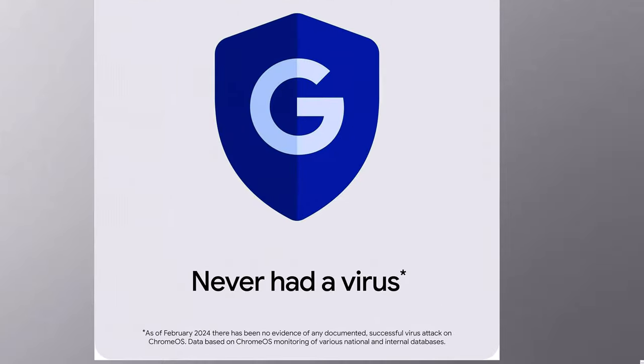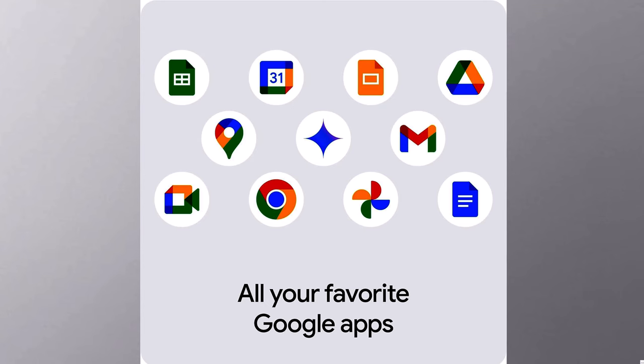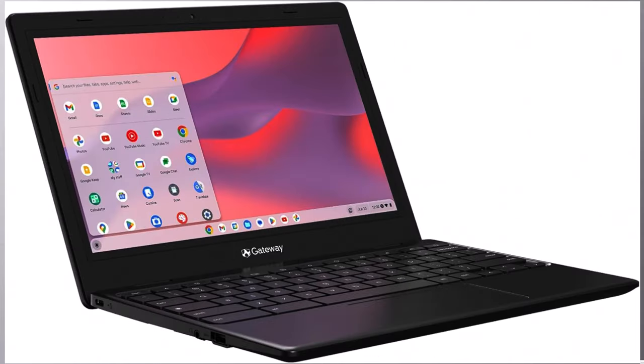HD Webcam 1280x720 supporting 720p HD audio/video recording. One USB Type-C port with USB charging. One USB 3.2 port.